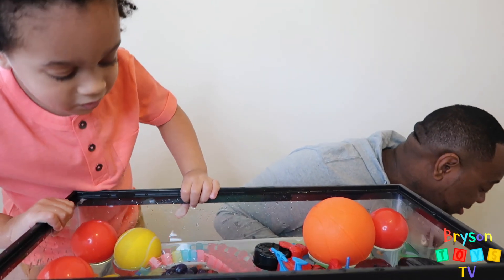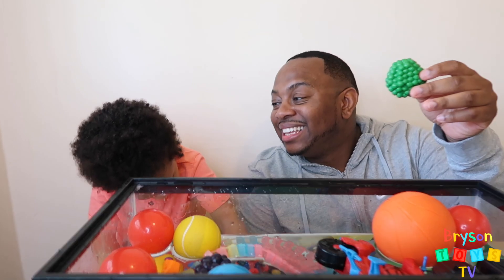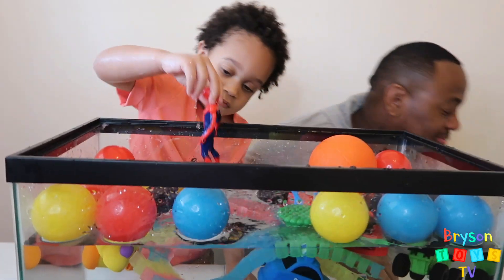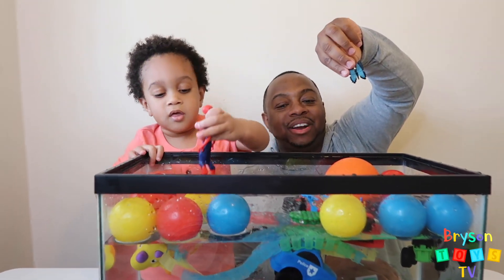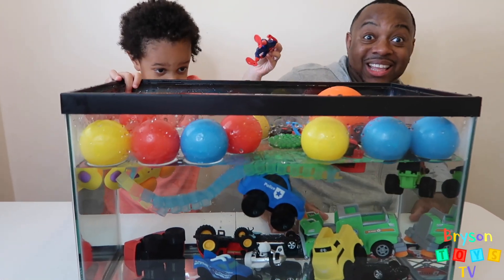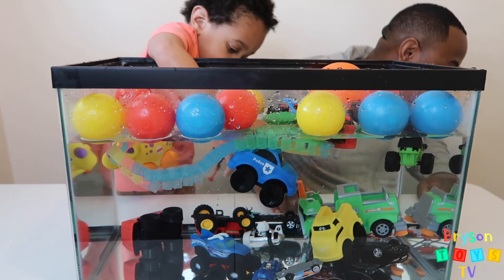Next we have green peas. I think that's going to float too because the grapes float. Let's see — yeah, they're floating! Next we have a blue butterfly. That's going to— whoa! I thought it was going to float, but it went all the way down.